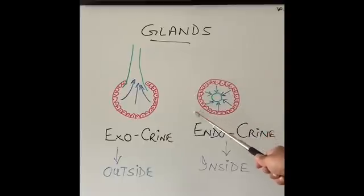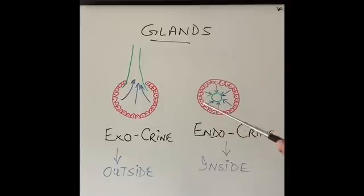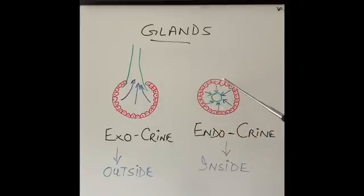The second type of gland — the endocrine glands — function a bit differently. They again secrete substances from their cells, and these cells are present in both types of glands. But what they do is they do not have a tube to put substances out of the gland. Instead, they are very close to blood vessels. Whatever they produce goes into a blood vessel and it's called a hormone. Through the blood, it is taken to different parts of our body to perform different functions.